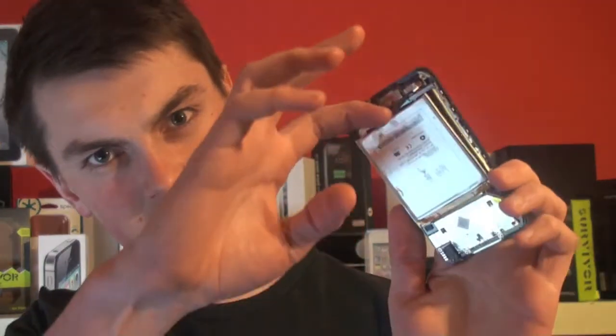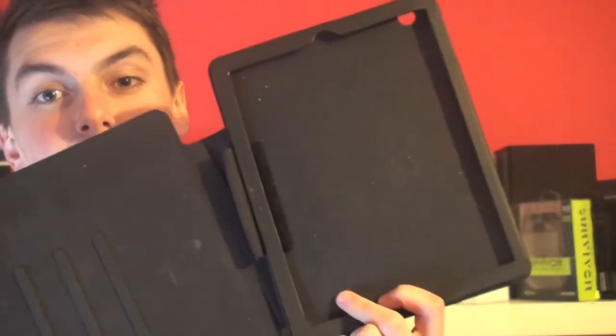Skullcandy Wireless Headphones. Logitech Wireless Mouse. Samsung 3D Glasses. Blu-rays. iPad 2. Skullcandy Lowrider Headphones. iPod Touch, First Generation.